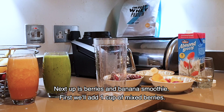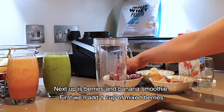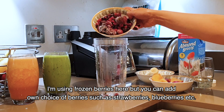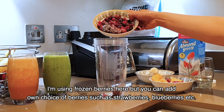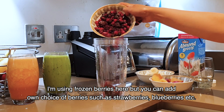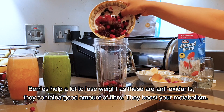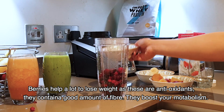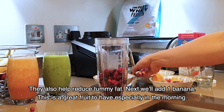The next smoothie is a berries and banana smoothie. We take one cup of mixed berries. I use frozen berries here, but you can take fresh ones like strawberries and blueberries. Berries are best for reducing your weight. They are very antioxidant-rich, have a lot of fiber, boost your metabolism, and help reduce your fat.